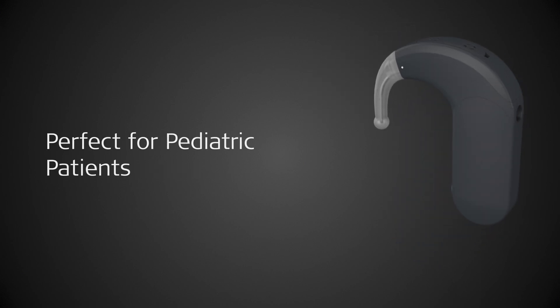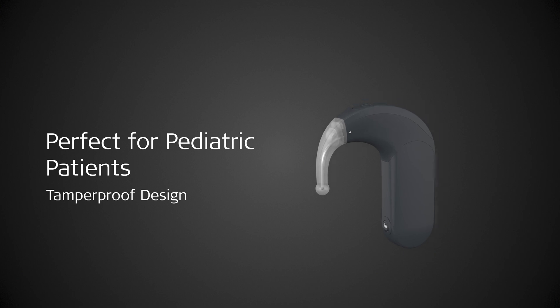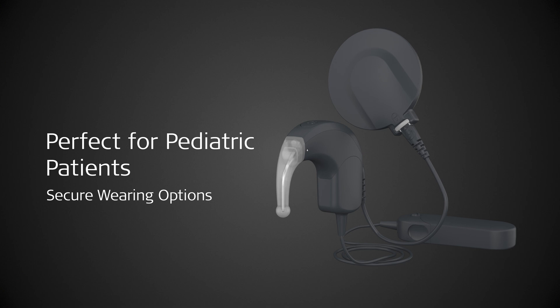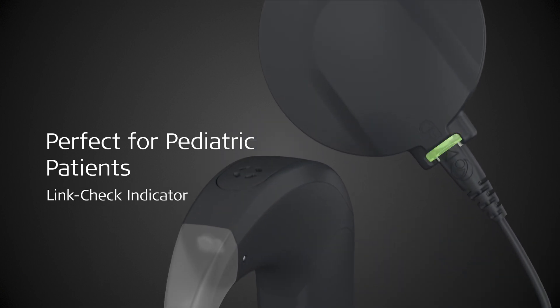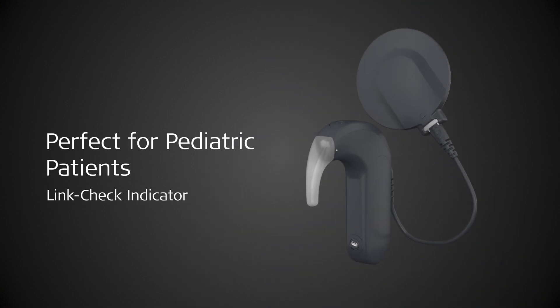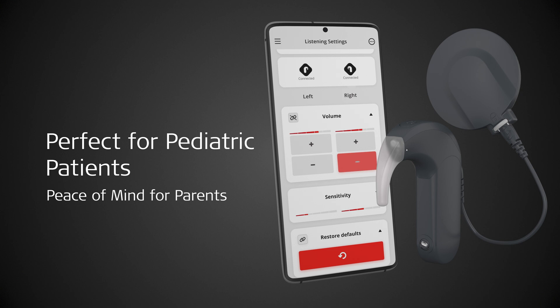For families who want the highest child safety, SONNET 3 is tamper-proof and has a variety of secure wearing options. It's also easy for anyone to see if the link check light is on and the audio processor is properly attached to the coil. Parents and caregivers can have extra peace of mind because they can use the AudioKey 3 app on their phone to check on their child's SONNET 3 and adjust settings if needed.